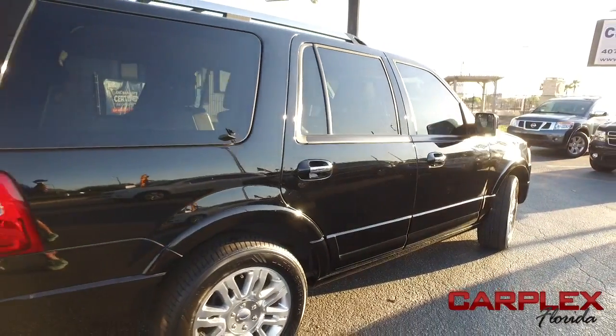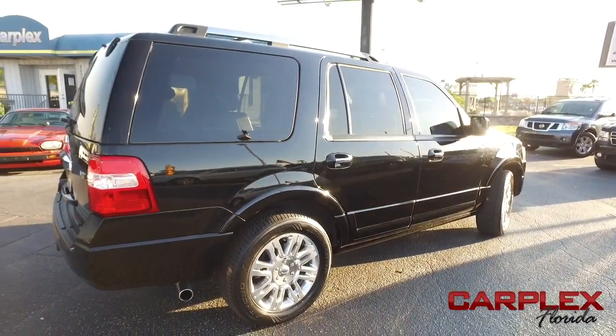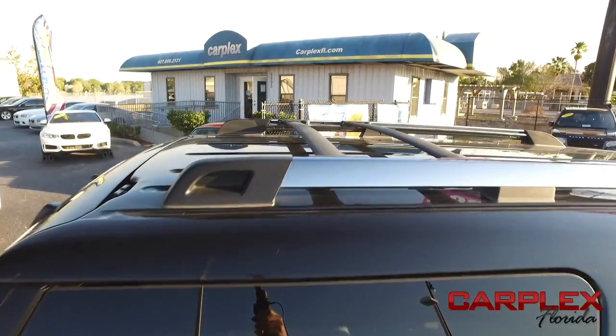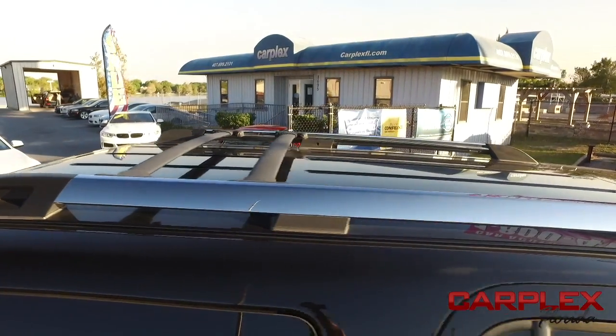You've got this 4-door SUV with that V8, 5.4 liter, hard fighting, hard biting, going all night Triton muscle, power sliding moonroof, third row seating, and that beautiful full roof rack.